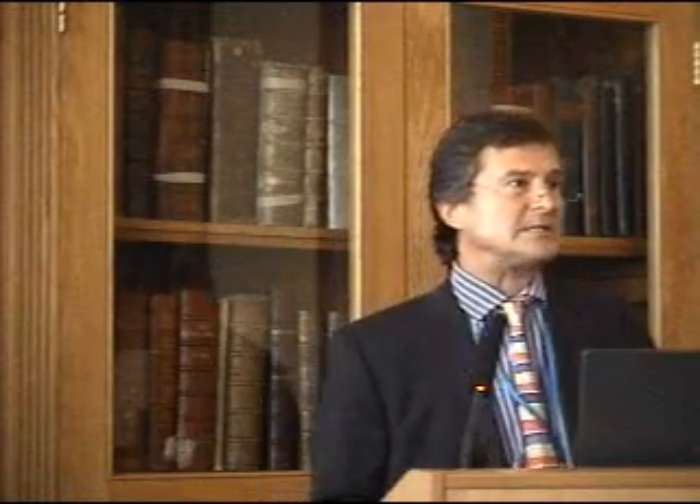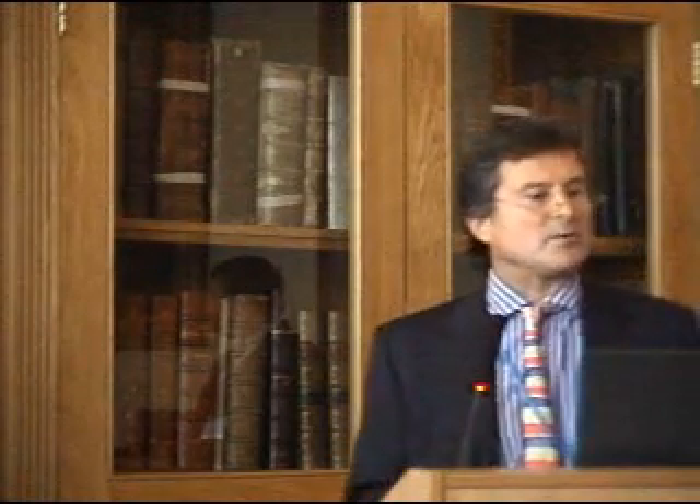Thank you, Mr. Chairman. Good afternoon, ladies and gentlemen. The title of the presentation that I'm going to give you this afternoon is Aging and the Immune System, and the question to it: should we actually store a representative sample of our immune systems for use in later life?